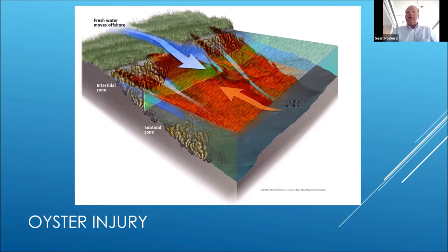When we get to the nearshore — oysters that fringe the marsh, less than five feet depth within 50 meters of the shoreline — those were exposed to direct oiling during the oil spill. Oil washed up on the marshes, it coated the oysters, and obviously it had toxicity related to it as well. That nearshore area also had some response activity: shoreline cleaning and various activities associated with oil spill response.